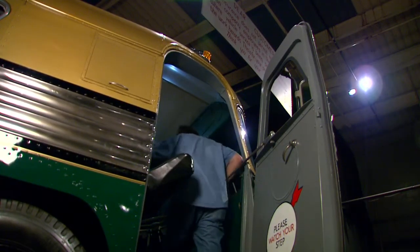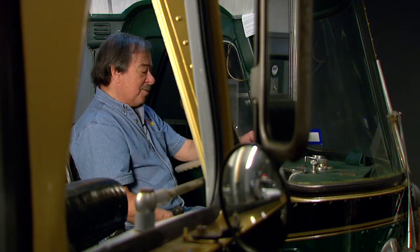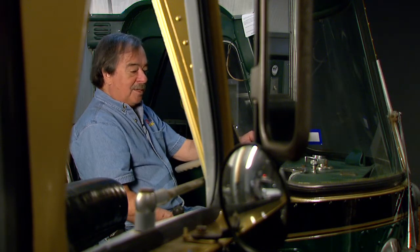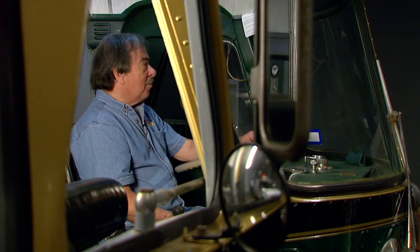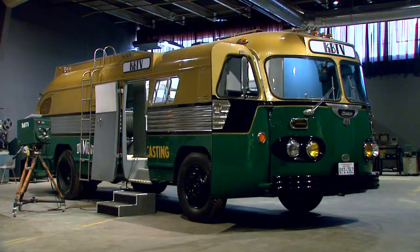Take a few steps up to see one of his favorite pieces on display. I'm sitting in the Dumont Telecruiser. It's a 1949 flexible bus that was built specially to be a TV mobile unit for Channel 8 in Dallas, which at the time was called KBTV. The cruiser cost $96,000 to build.